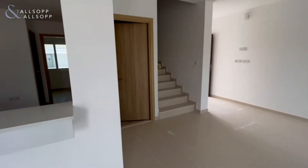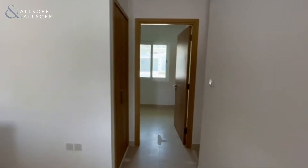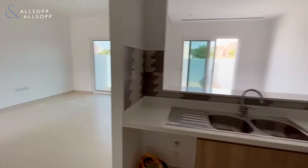Coming back in, we have the kitchen, then we have the maid room and storage, and the downstairs bathroom.